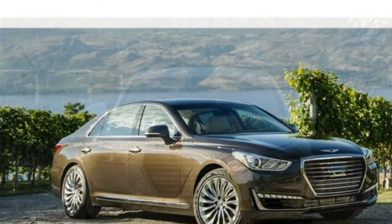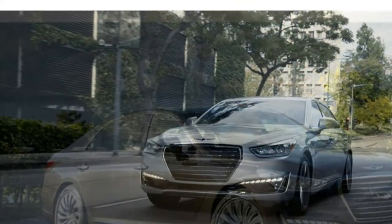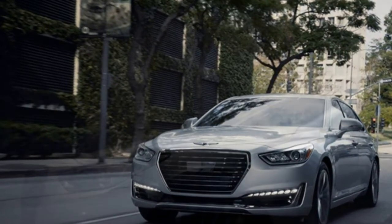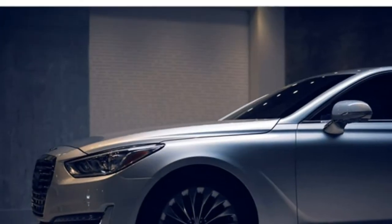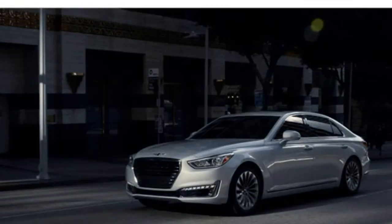Pros and cons: The G90 offers oodles of standard features, potent engines, a long warranty, and a competitive price. On the downside, it suffers from subpar fuel economy.